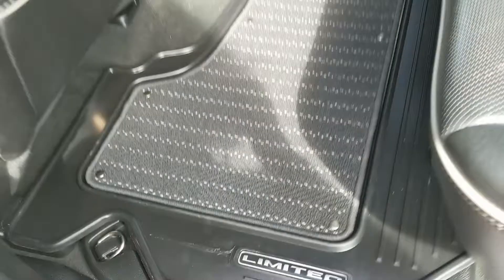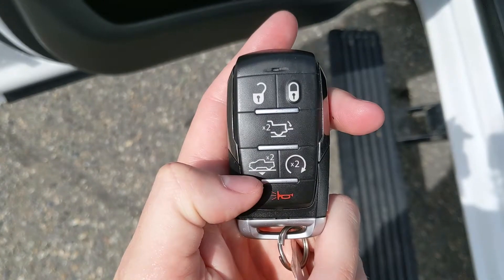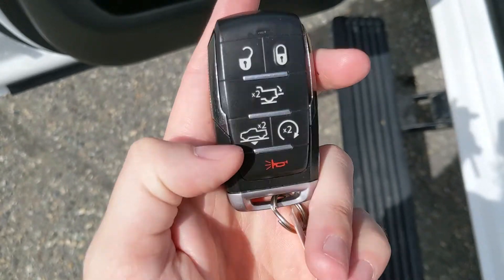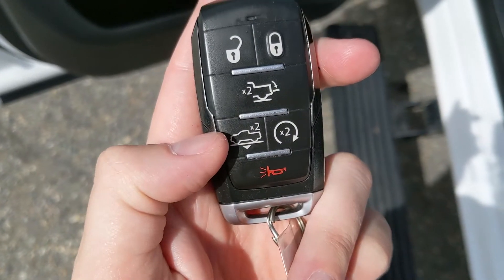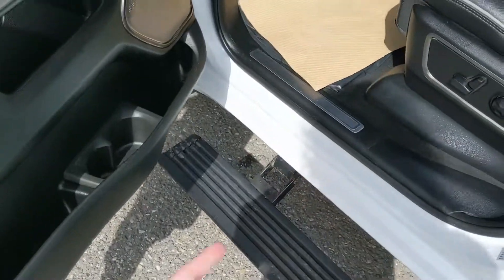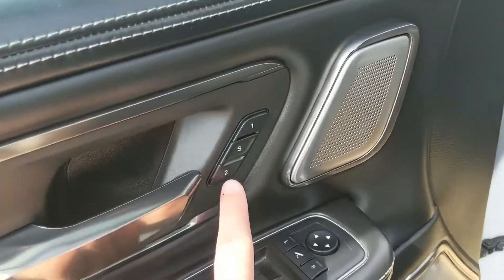This truck does have a remote start, so no need to go outside on cold mornings to warm up your vehicle. It also has an auto lower button so if your vehicle is sitting high and you want an easier time getting in, it'll lower it closer to the ground. Looking in, you have power windows, power mirrors, and power locks.